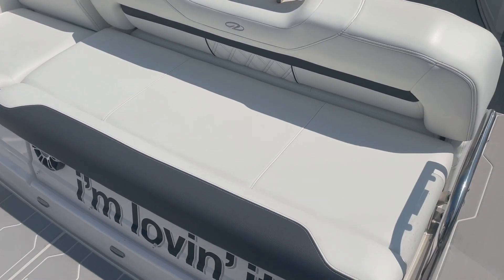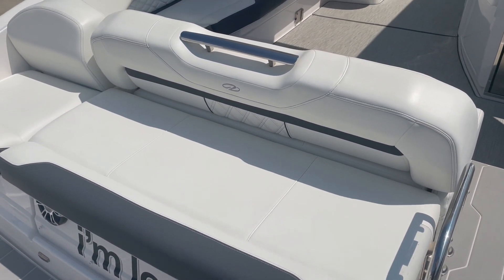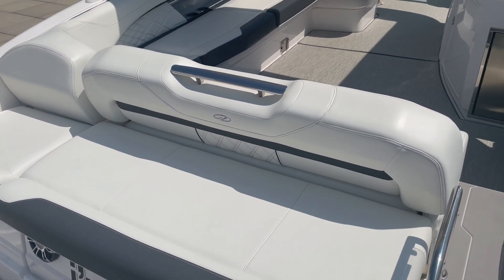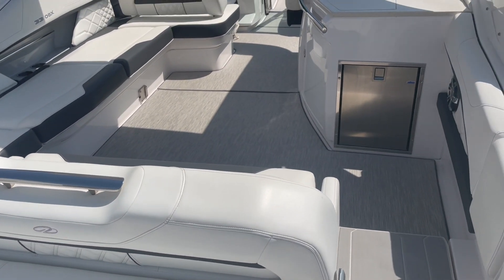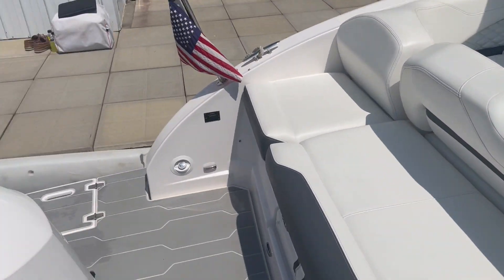Under this seat, it folds up and you have a nice big storage compartment to put fun noodles, skis, all that good stuff in there. So a lot of storage in this boat — with outboards you don't have an engine underneath.